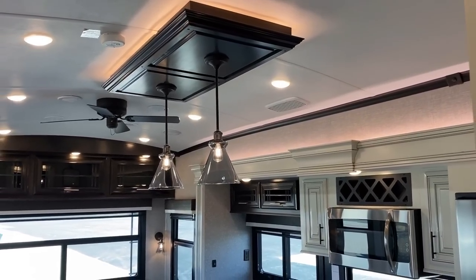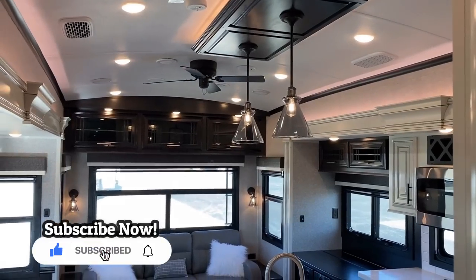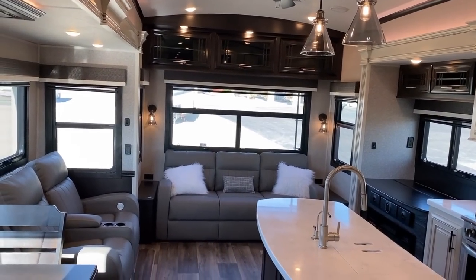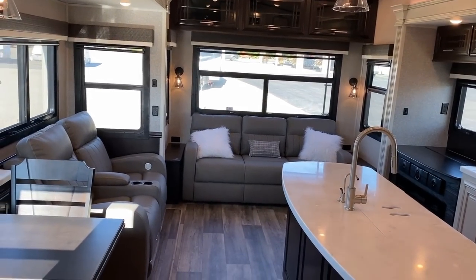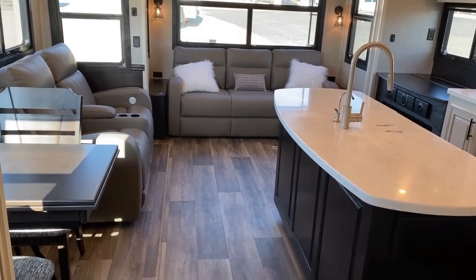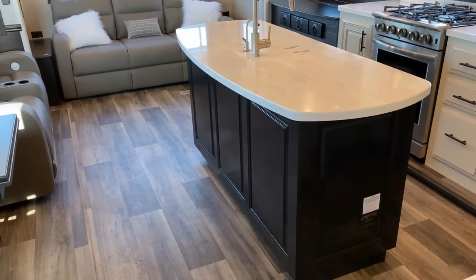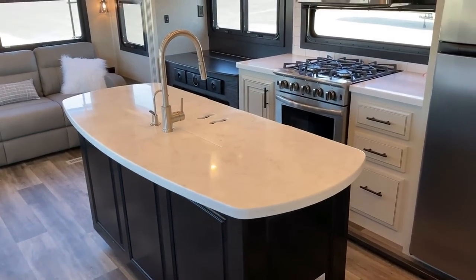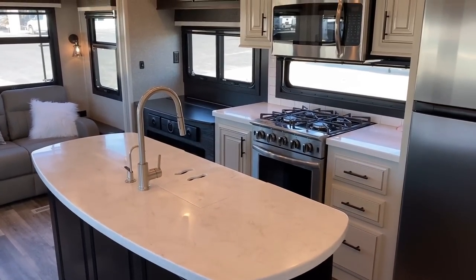Even though this is the shortest, smallest Pinnacle Jayco makes, it still has every bit of the glitz, the glitter, the high-class look and feel. That's one of the things that makes this, pound for pound, maybe the best value Pinnacle out there. You still have all the fancy razzmatazz.